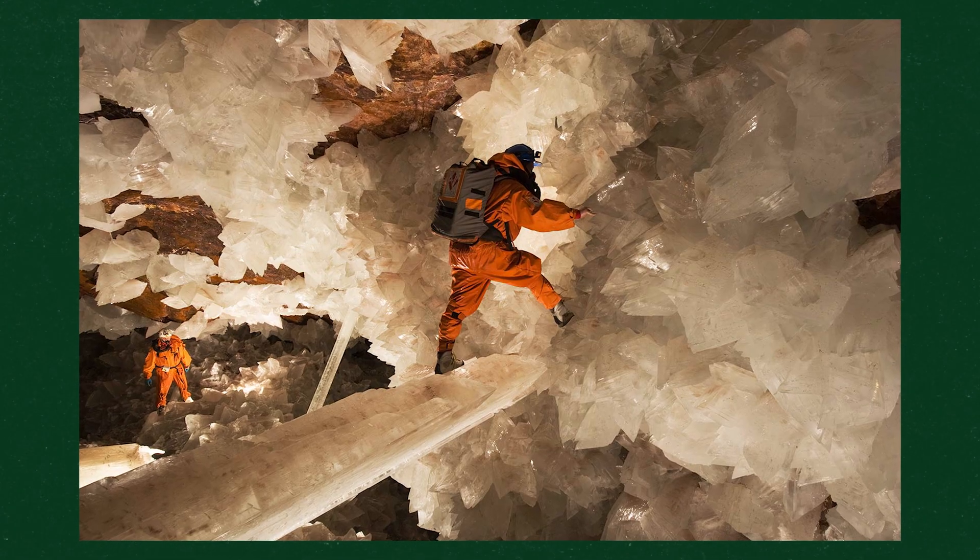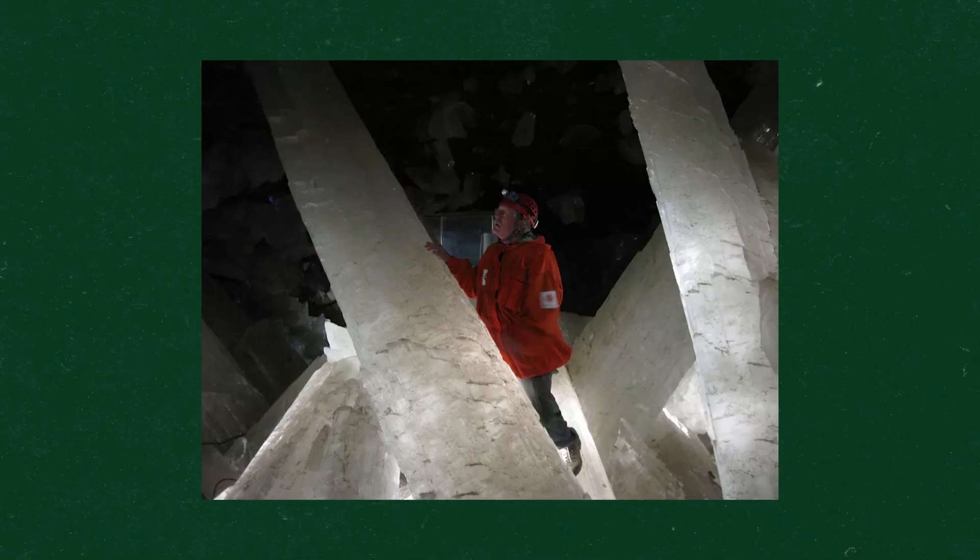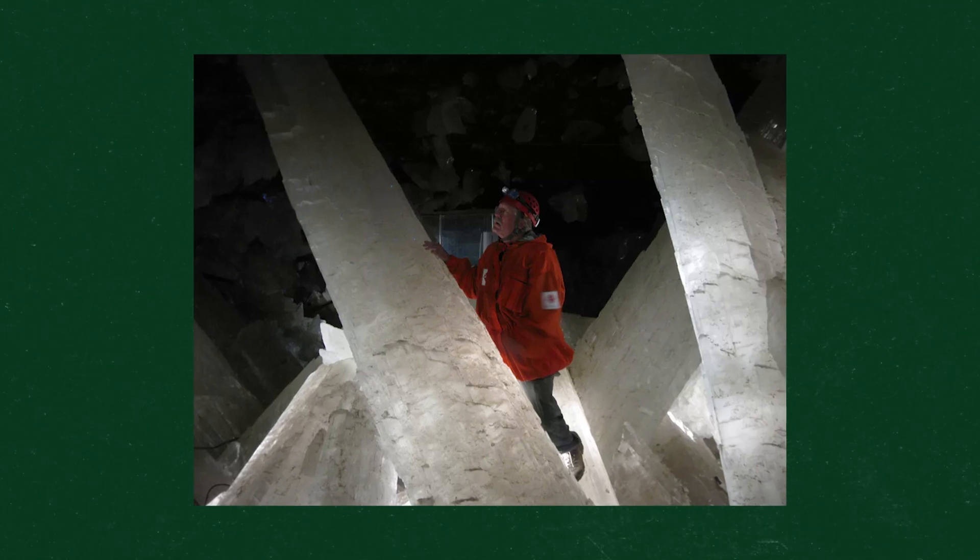They stayed exposed to the open air for about 20 years, which scientists believe has actually damaged the integrity of the crystals. Thankfully, Peñoles Mining Company finally pumped water back into the cave to see if it would help the crystals start to grow again.